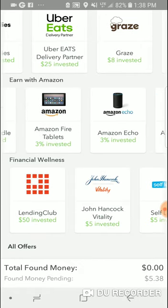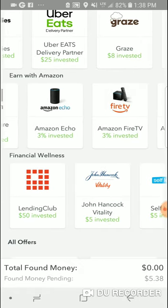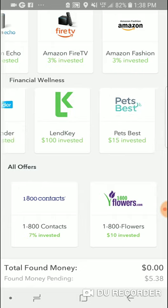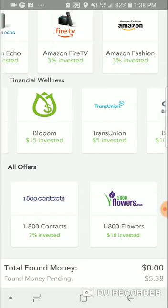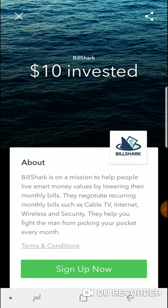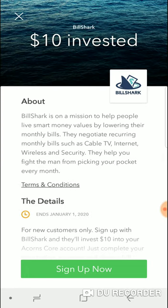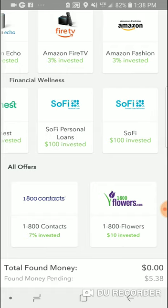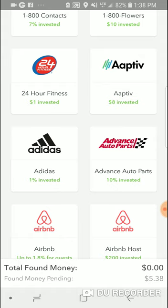Uber Eats is up here as well. You have Amazon Echo, Fire Stick, Fire Tablets, Amazon Fashion. Lending Club — if you need to get a loan through Lending Club and go through here, you get 50 dollars, which is just free money. There are a lot of lending places and insurance places. BillShark will help negotiate recurring bills — cable, internet, wireless — and fight the man from picking your pockets every month. If you want something like this, get it with Acorns.